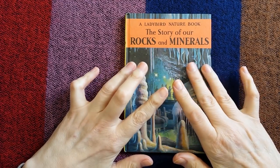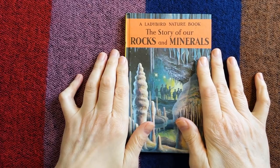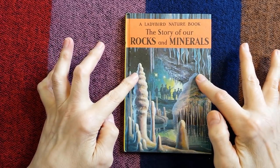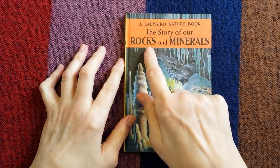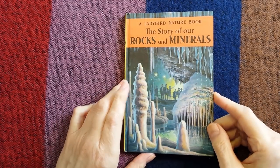Hello everybody, this is Kate at the Library of Whispers and today I'm going to read to you this vintage Ladybird nature book and it's called The Story of Our Rocks and Minerals. So let's open it up.